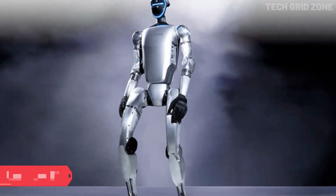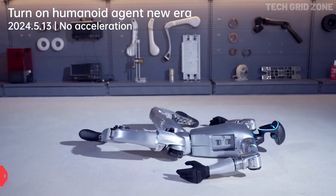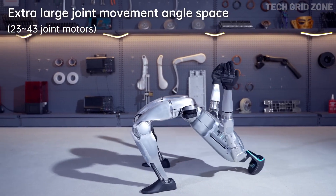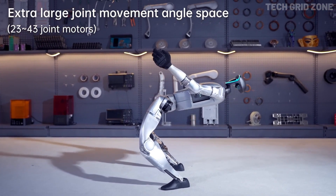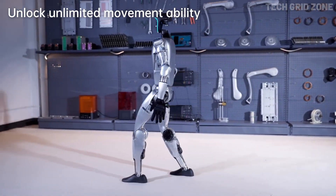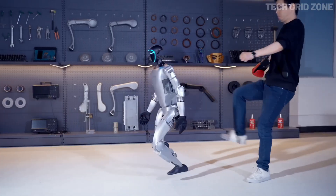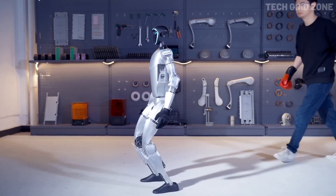The Unitree G1 is a compact and affordable humanoid robot built to make advanced robotics more accessible for research, education, and real-world applications. Weighing about 35 kilograms with its battery, it reaches speeds of 2 meters per second and combines agility with intelligence through AI-driven mobility and force-controlled hands that enable it to handle complex tasks and dynamic movements. Each leg has six degrees of freedom, giving it a wide range of motion, while the arms offer 5 DOF.